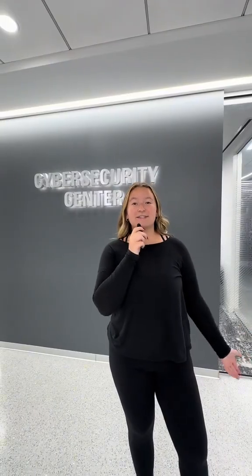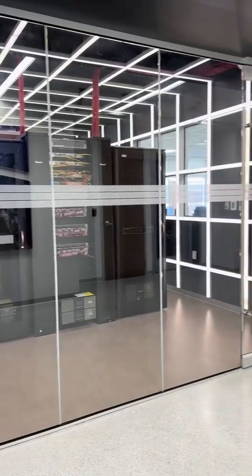We're now on the fifth floor of tech and this is the Cyber Security Center where a lot of Cyber Security major students will have a lot of their classes.